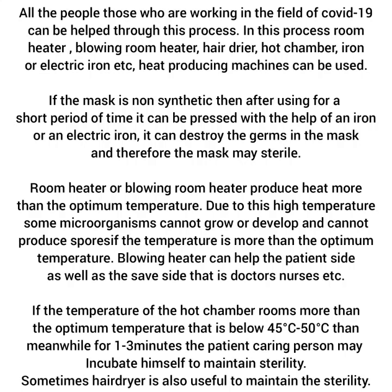Blowing heater can help the patient side as well as the safe side, that is doctors, nurses, etc. If the temperature of the hot chamber rooms is more than the optimum temperature,